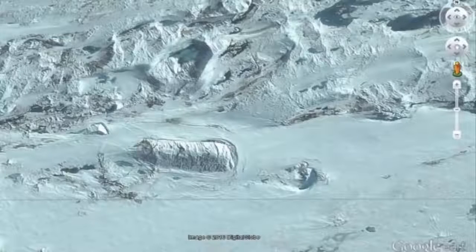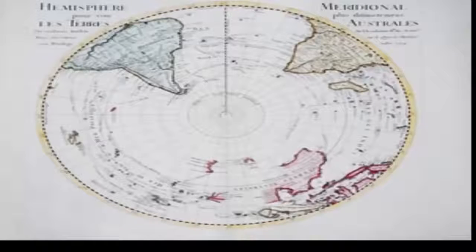Talk about ancient civilizations inhabiting Antarctica has existed for decades. What if, in the distant past, Earth in Antarctica was much different than today — an ancient civilization developed there, creating fascinating structures, monuments and temples? Would we find evidence of their existence today?